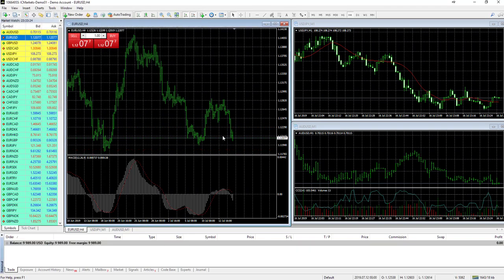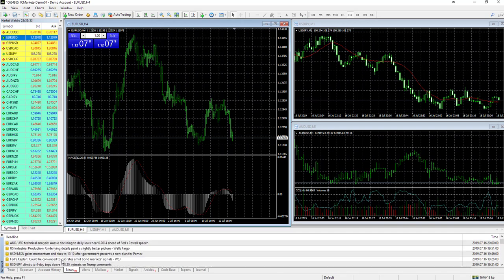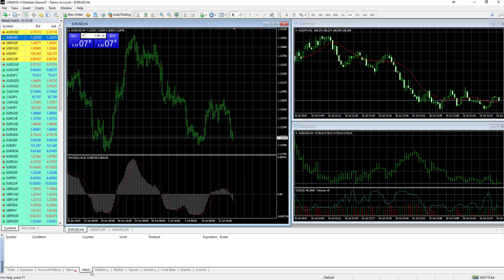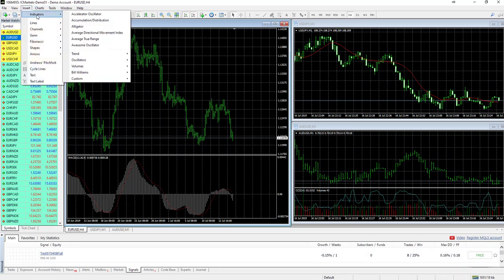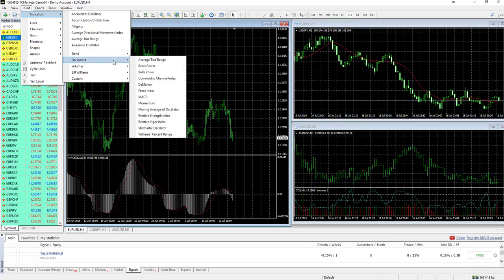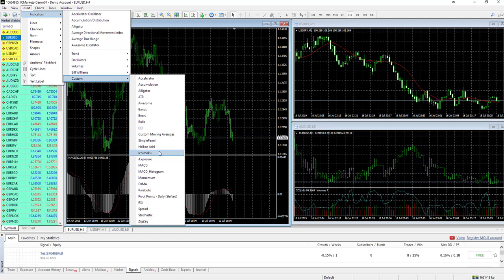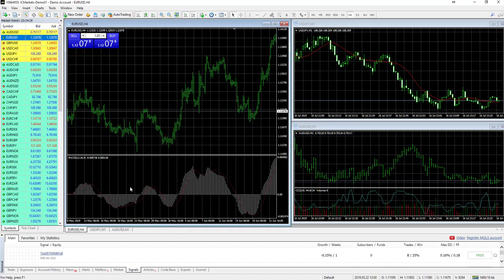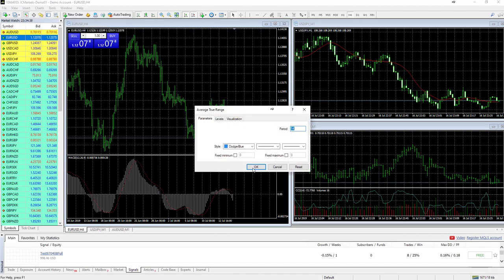Right-clicking a trade lets you modify the order to scale out, or simply select 'Close' to exit. There are also several tabs available including account history, news flow with announcements relevant to different currencies, alerts, and signals for following other traders. A wide variety of indicators is available under 'Insert > Indicators,' including popular tools like Bollinger Bands, Moving Averages, RSI, Stochastic Oscillator, Bill Williams fractal tools, and custom indicators like Heiken Ashi and Ichimoku. For example, selecting Average True Range and setting parameters adds it directly to the chart.